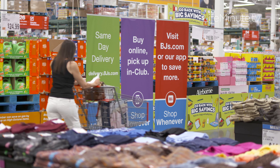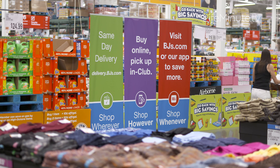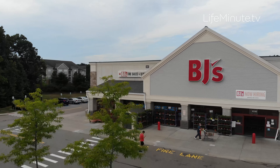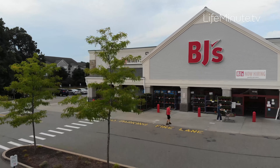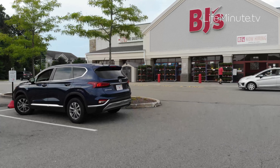With BJ's, it's that one-stop shop where you can get everything you need. They also save you time — you can have same day delivery. You can order your groceries right online or through the app and have them delivered right to your front door in as little as two hours. They also have Shop Online, Pick Up in Club.